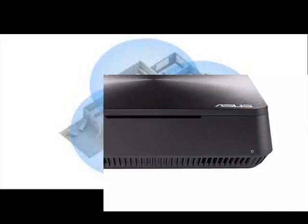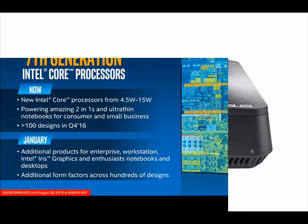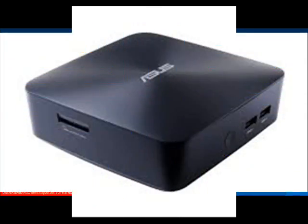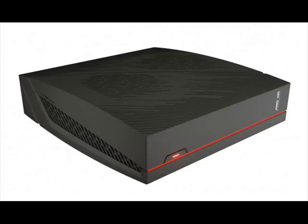The Vivo Mini UN65U is powered by the latest 7th-generation Intel Core Kaby Lake processors and features a dual-storage bay design, which users can configure with up to a 1TB 2.5-inch hard disk drive (HDD), up to a 512GB M.2 solid-state drive (SSD), or a combination of both for added flexibility.